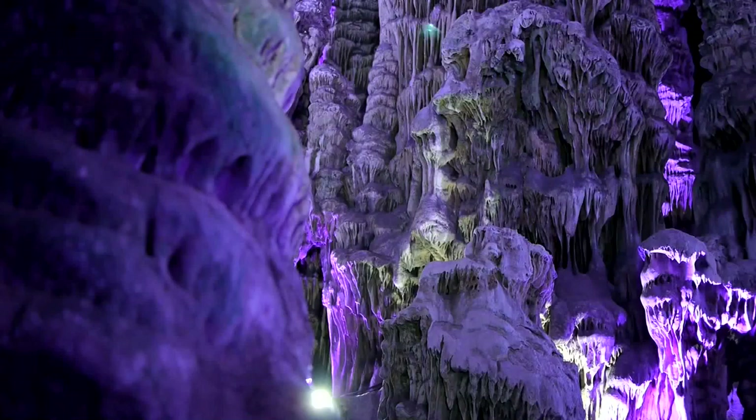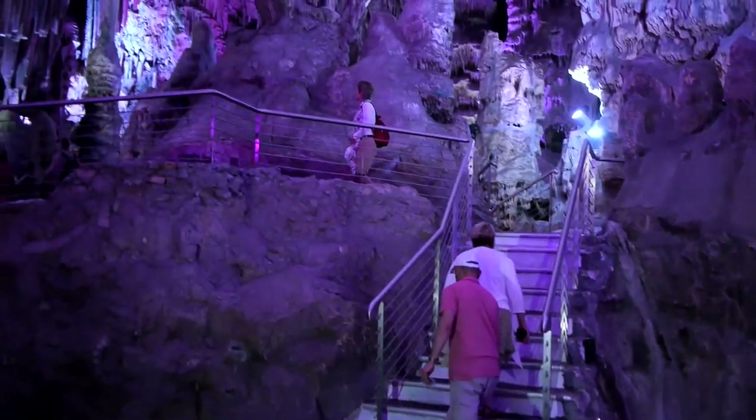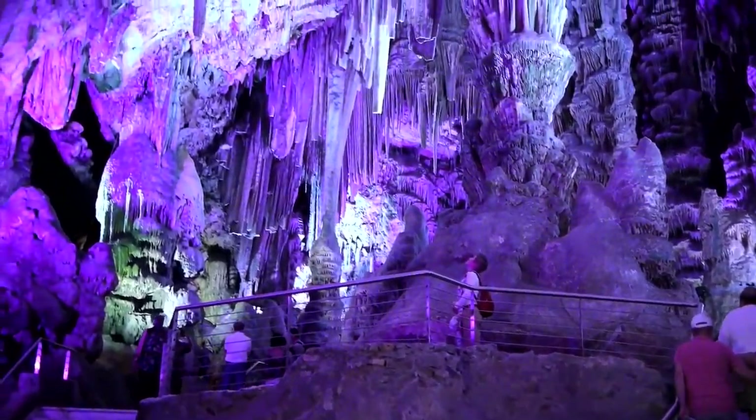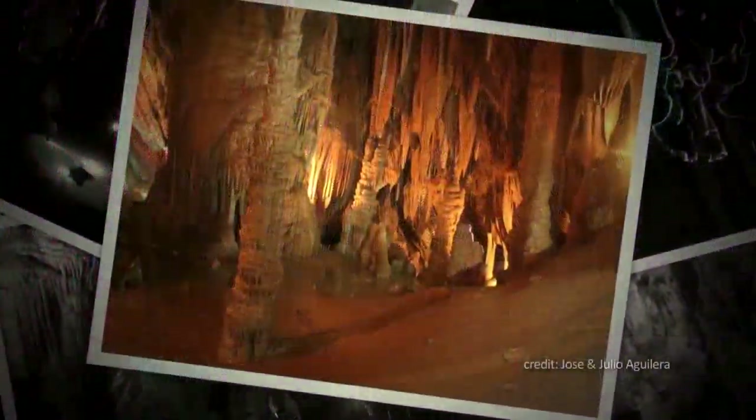Old St. Michael's Cave is Gibraltar's most visited cave, with one million visitors every year. As an accessible show cave, it gives the public a close-up look at the stunning formations which have been growing inside the rock for millennia.